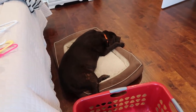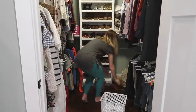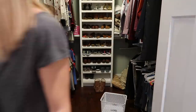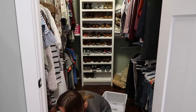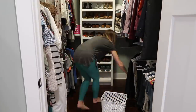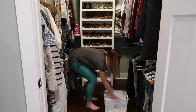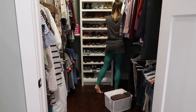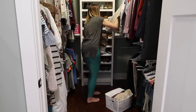The next thing I did was take all the clothes, shoes, and everything that was on the floor out of the closet so I could vacuum and clean in there. I also went through all of my towels — we had a ton stashed in here. I kept a few and plan on getting rid of the rest, which made a little bit more space in the closet.